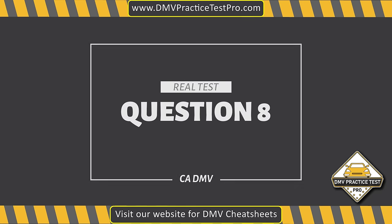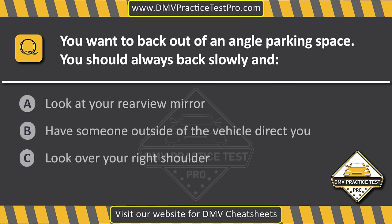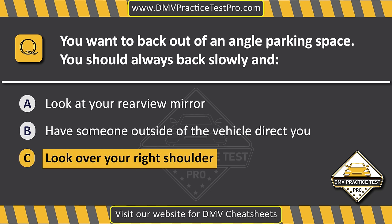Question 8. You want to back out of an angled parking space. You should always back slowly, and... Option A: Look at your rearview mirror. Option B: Have someone outside of the vehicle direct you. Option C: Look over your right shoulder. The correct answer is Option C: Look over your right shoulder.